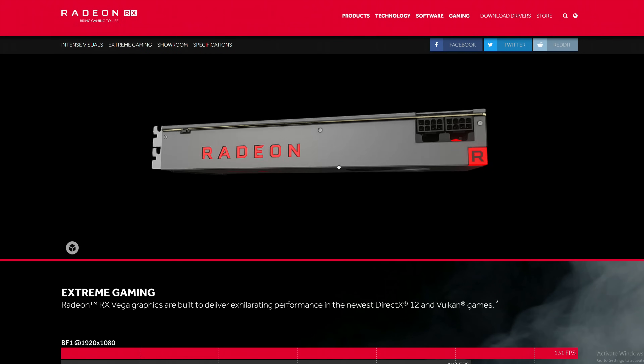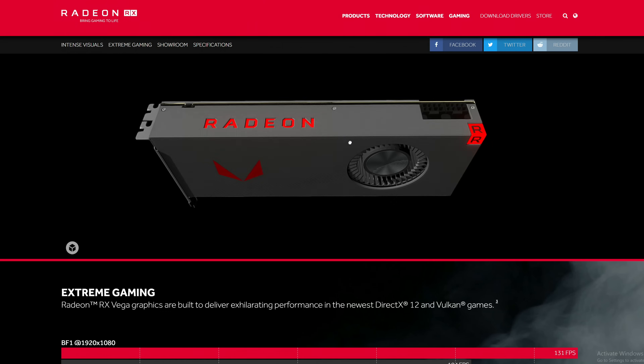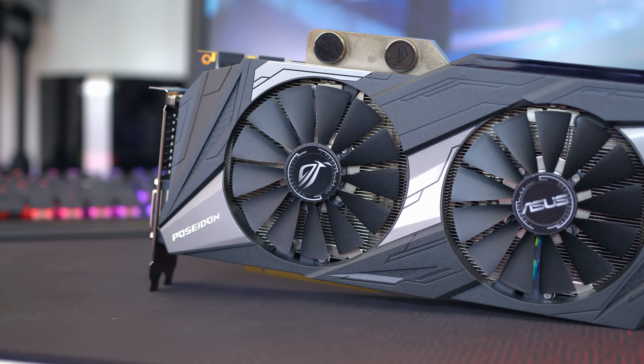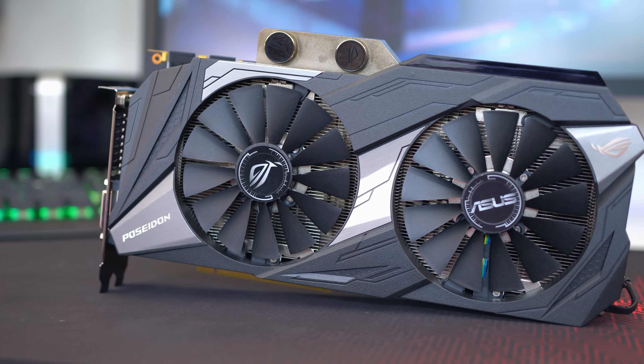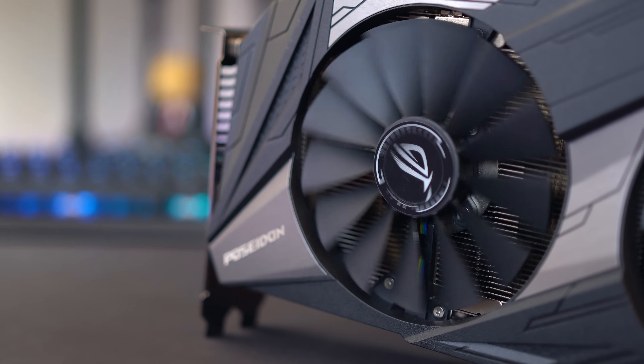A decision you'll have to make that only affects graphics cards is whether to go for a reference design or a third-party design. When a new graphics card is made, the manufacturer — either Nvidia or AMD — will have what's known as a reference cooler. This is what the card has been tested on and it will fit in pretty much any case, because it relies on a single fan to blow air through and out of your case. Third parties come along and essentially say they can do a better job — they have a much larger cooling solution, often at increased cost, but they are often quieter and give you lower temperatures than a reference design.